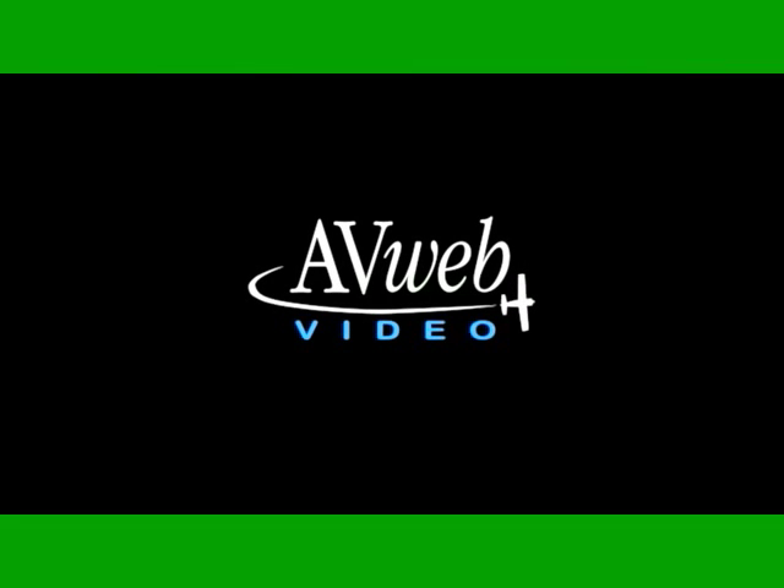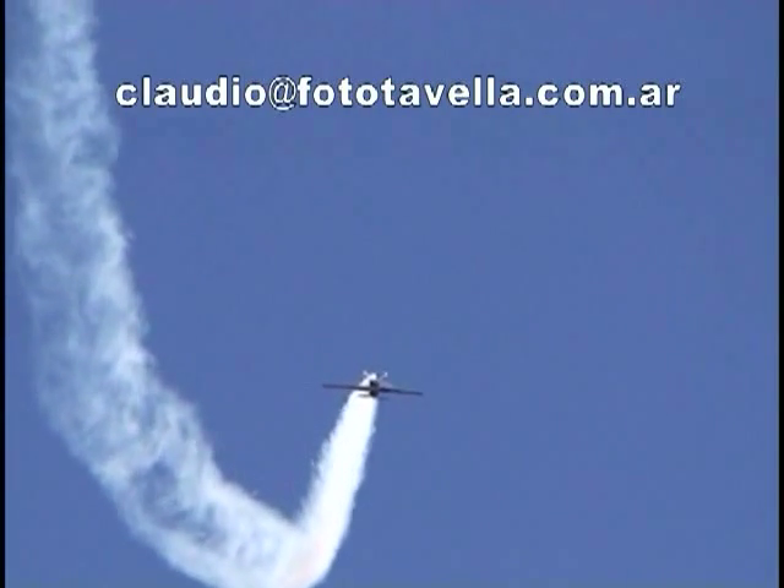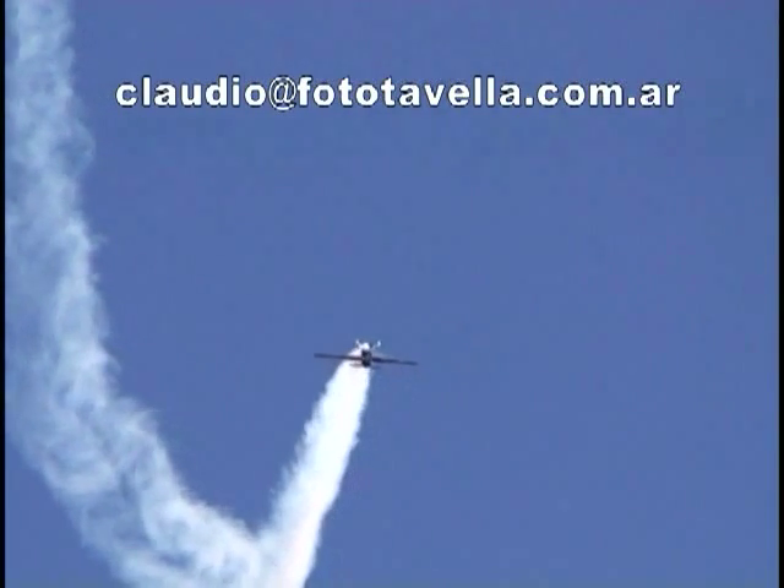Glenn Pugh for avweb.com. Ballistic Recovery Systems makes full-plane parachute systems. On Monday, the company sent AvWeb footage of its latest save. What you're watching now is slow-motion footage of the event.